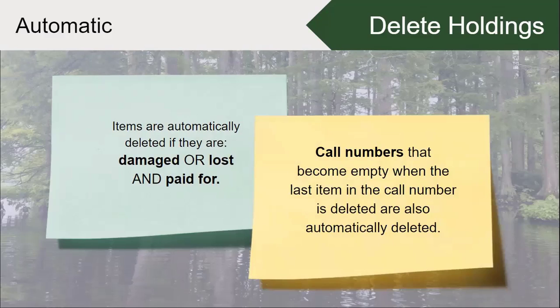There are also call numbers that may have had multiple items attached to them. When that last item has been deleted, the call number is now considered empty and will also be automatically deleted.